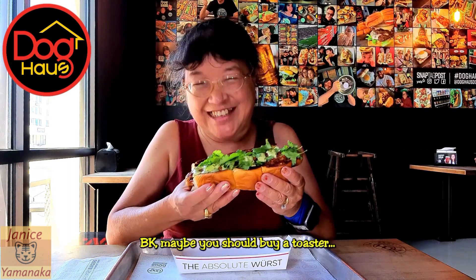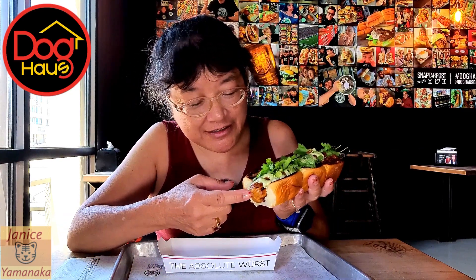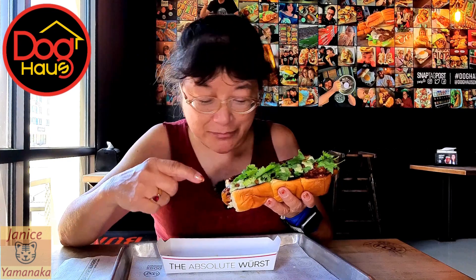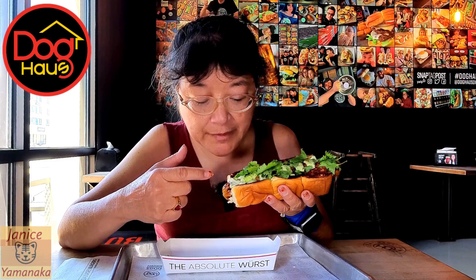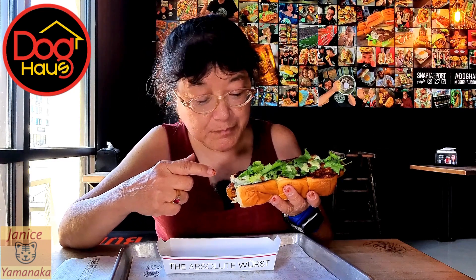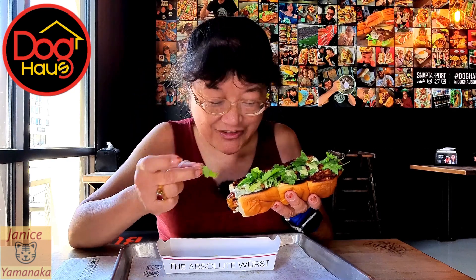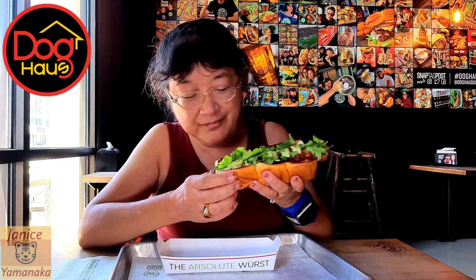It's toasted and this is a chicken sausage. There's a green aioli — I'm not sure what it is. It's got a little kick to it, and then lots of cilantro on top. If you don't like cilantro, just tell them not to put it on or just take it off. I don't mind it — it does not taste like soap to me.